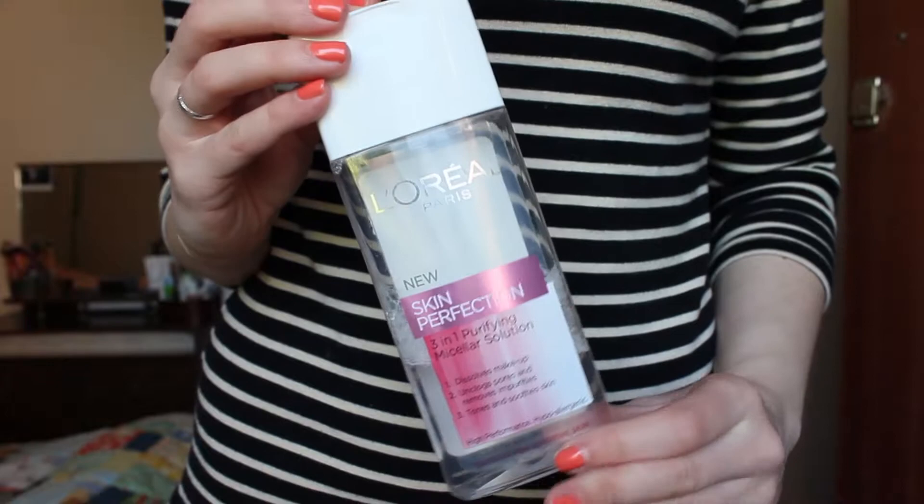Moving on to skincare — I have the L'Oreal Paris Skin Perfection 3-in-1 Purifying Micellar Solution, which is like Bioderma. I picked this up when Bioderma was really difficult to find in the UK and was costing me a lot to ship in from eBay, so I picked this up as a possible alternative. As you can see I have used quite a lot of it, so I did give it a fair chance. Micellar solutions are known for being incredibly gentle and water-like, but something in this doesn't agree with my skin at all. After using it my eyes would feel incredibly sore and tender, which I've never found with any micellar water before, and it just wasn't worth it.